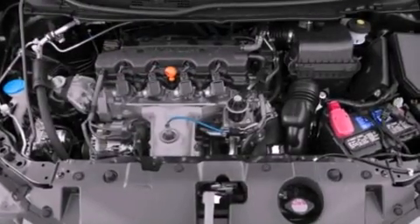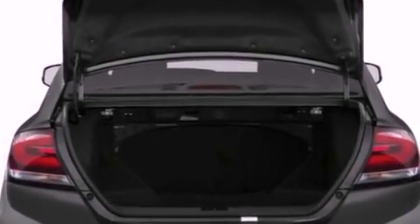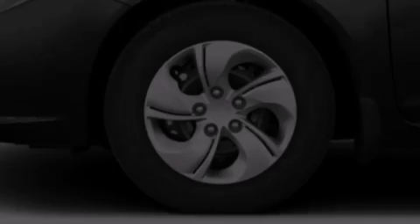Features include a rear view camera, a low tire pressure indicator, traction control and stability control systems, a CD player which is capable of reading MP3s, and performance tires.